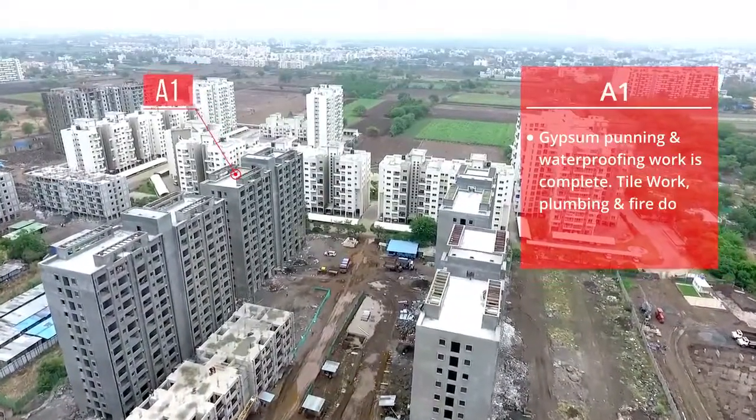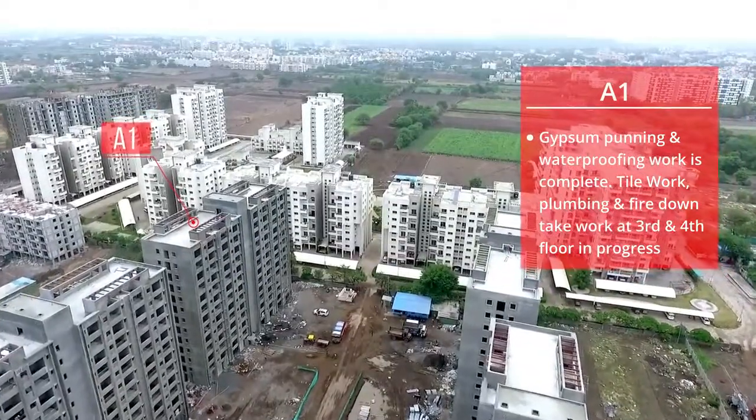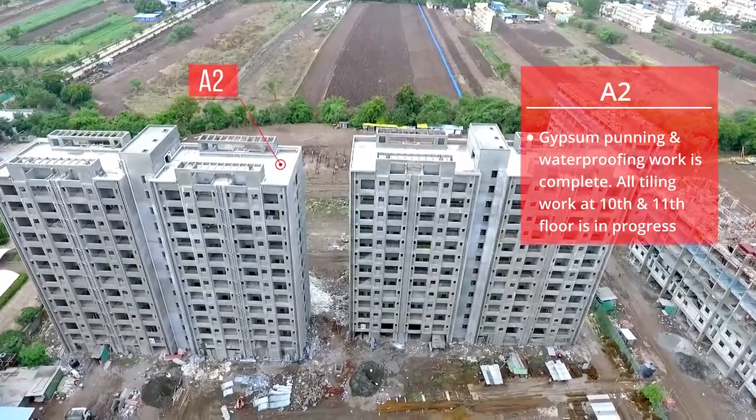A1: Gypsum Bunning and Waterproofing work is complete. Tile work, plumbing, and fire downtick work at the 3rd and 4th floor is in progress. A2: Gypsum Bunning and Waterproofing work is complete. All tiling work at the 10th and 11th floor is in progress.